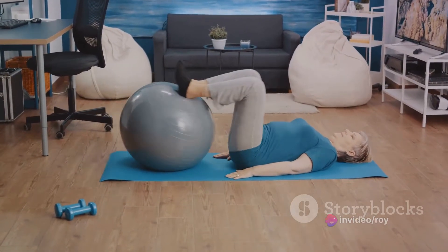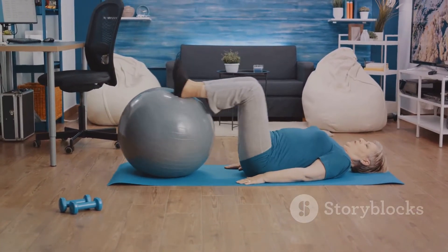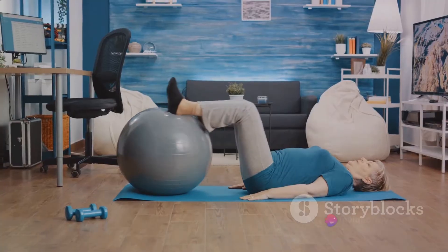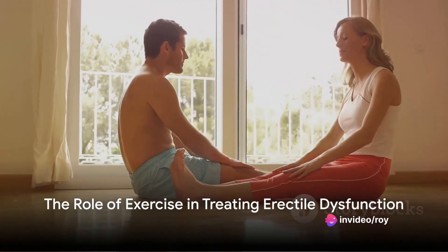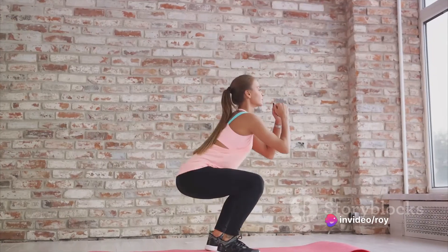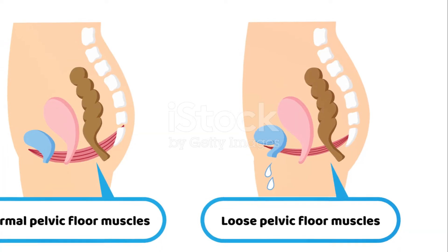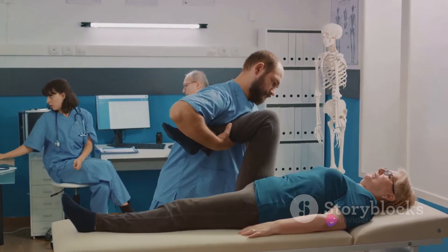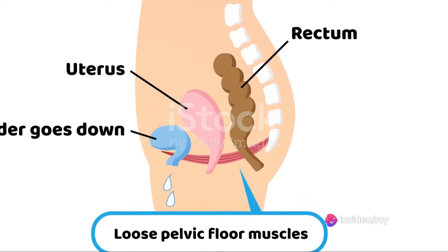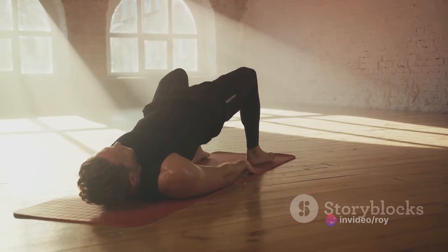While some doctors may prescribe medication like Viagra, lifestyle changes, including exercise and weight loss, can also be effective in treating ED. Exercises that strengthen the muscles of the pelvic floor can be beneficial — these are the muscles key in sustaining blood flow to the penis and maintaining erections, by applying pressure on the penile veins, preventing blood from leaving the area and making an erection possible.